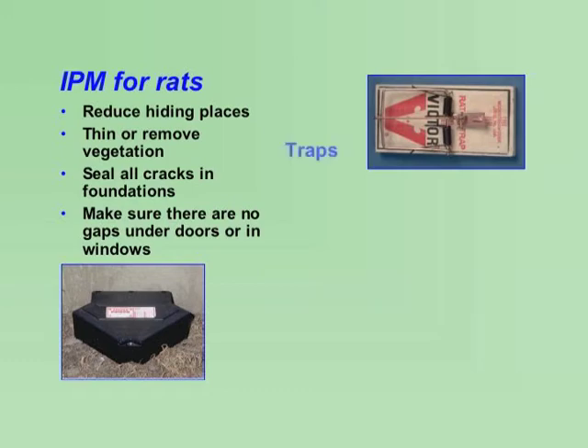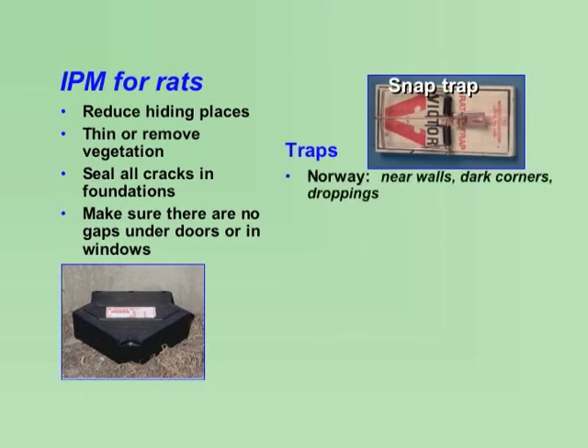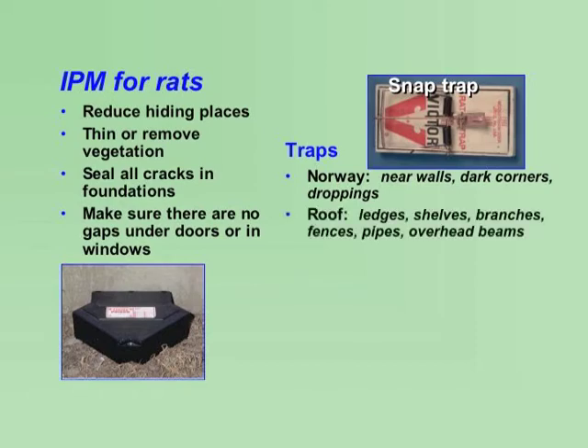When you have a rat problem, trapping is the safest control method. Snap traps work best. For Norway Rats, place traps close to walls, behind objects, in dark corners, and where rat droppings have been found. For Roof Rats, place traps on ledges, shelves, branches, fences, pipes, or overhead beams.